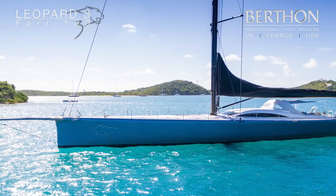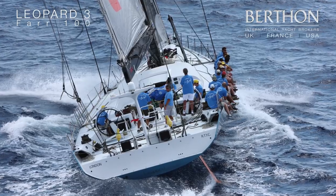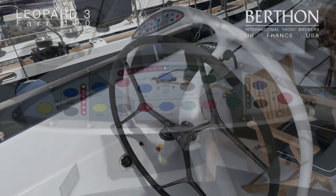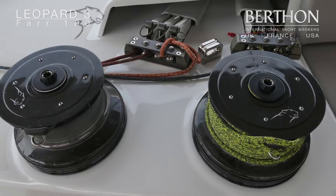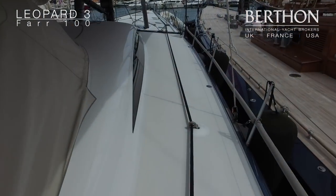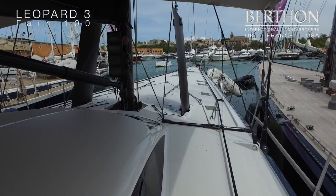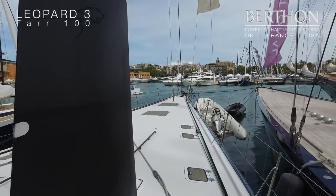Hello and welcome to our new central listing, the Far 100 Leopard. We are here at the Parma Super Yacht Show where she is on display. Leopard is a 100 foot Canting Keel Charter and Race Yacht.